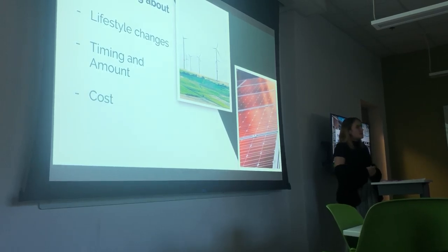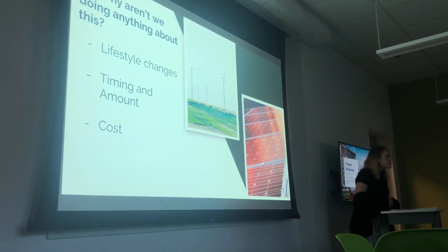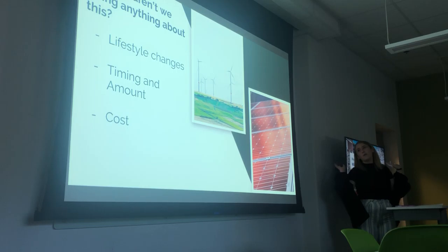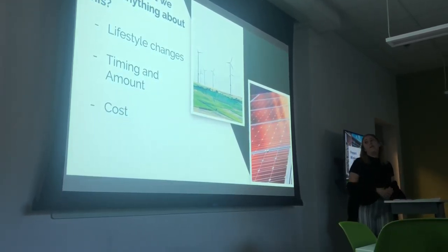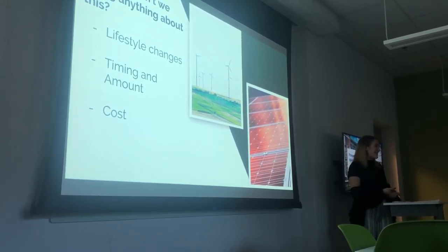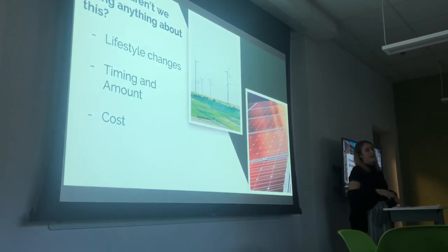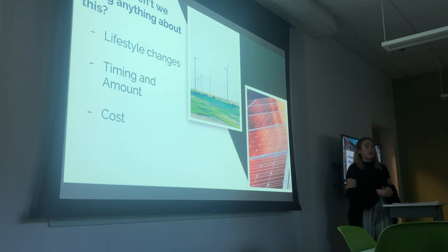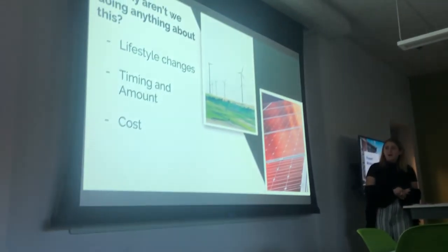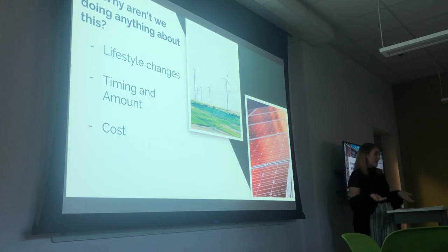So why aren't we doing anything about this? Mainly it's lifestyle — most people think, oh, I have to change my lifestyle for the environment. I don't want to use metal straws every day or build a windmill in my backyard. But people think it's that hard and it's really not. Just making small changes like recycling — the little things actually matter in the long run.